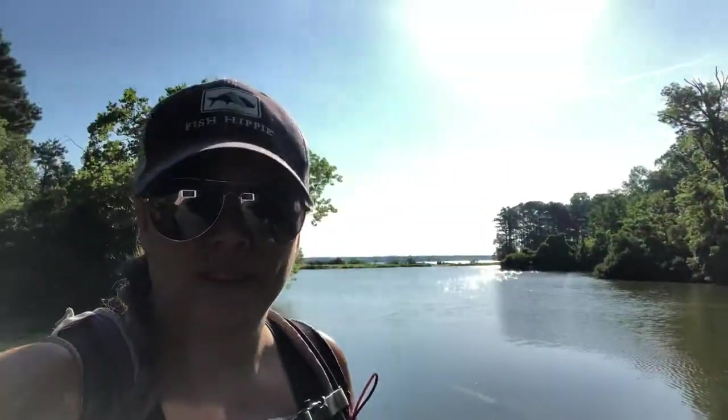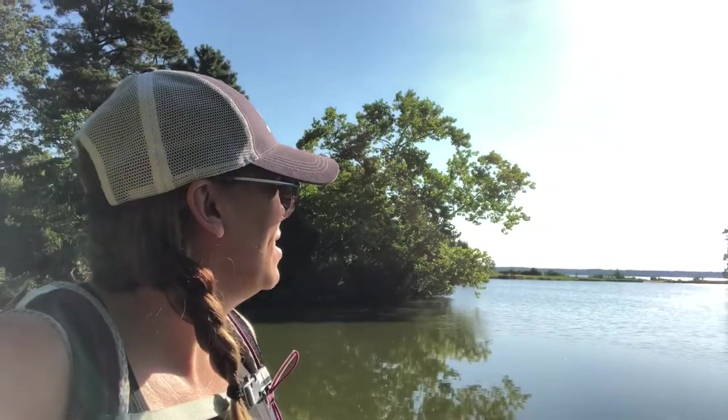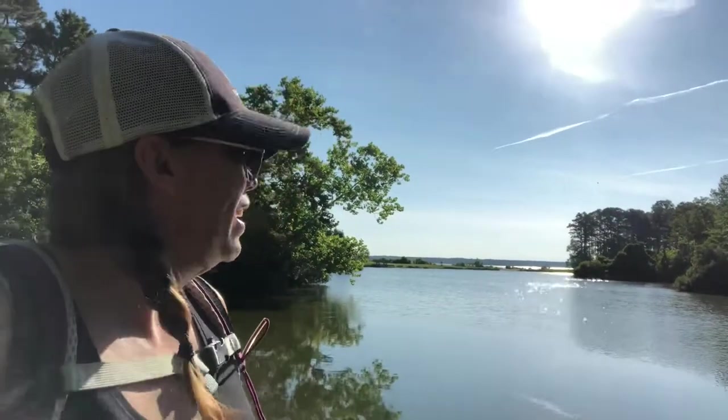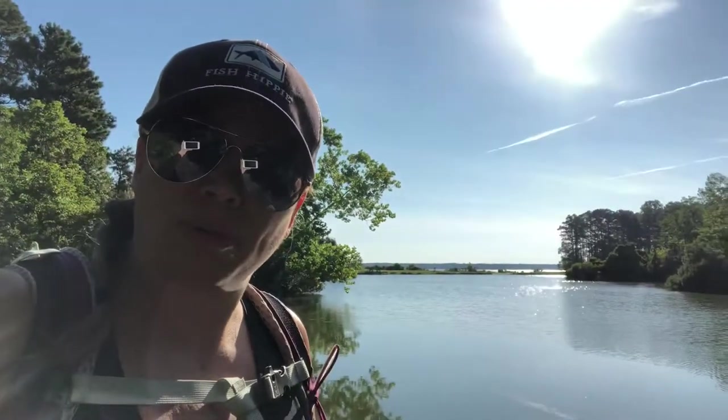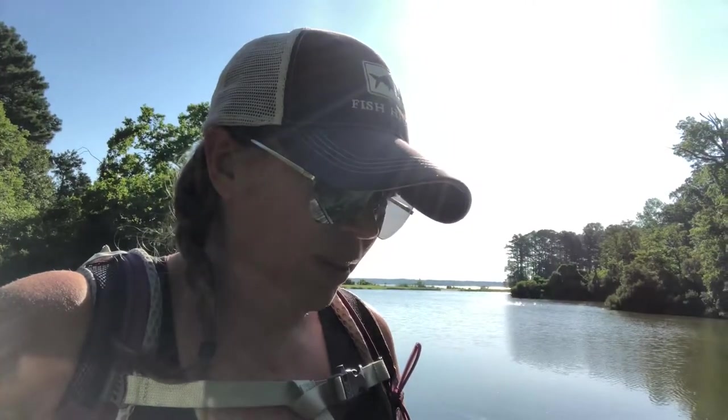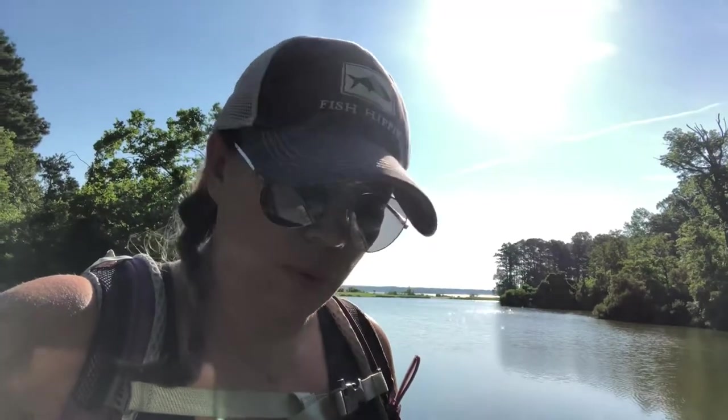Hey guys, good morning! I'm RV, a hiker girl, and today I'm in Williamsburg, Virginia down at York River State Park. It is bright, gorgeous, and beautiful out here. Look at the sky, look at the water — this is a pond right across from where you pay to park. Right back there is the York River and there's a place called Fossil Beach that I'm really looking forward to exploring. I'm not sure how many miles I'll do today, just playing it by ear since it's July. Got here early and there's a nice breeze — nice and cool, but that won't last long. Excited to explore this park!